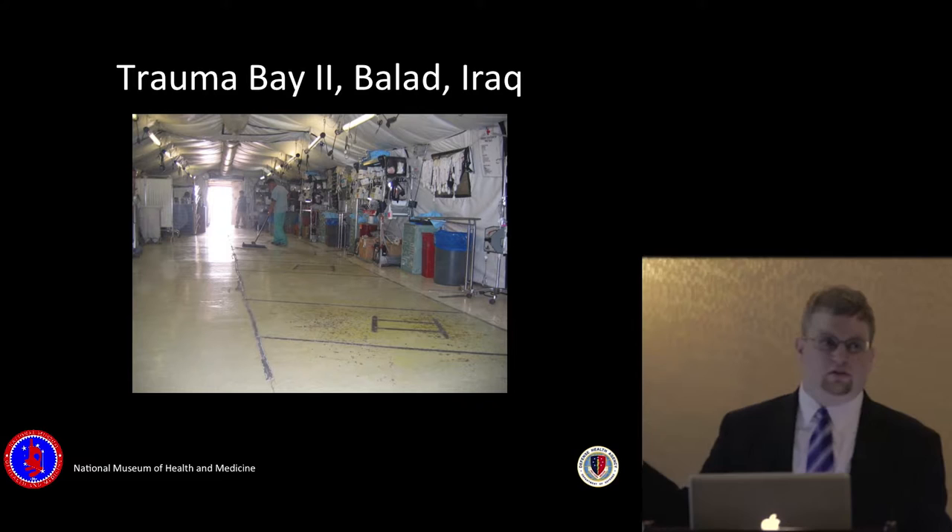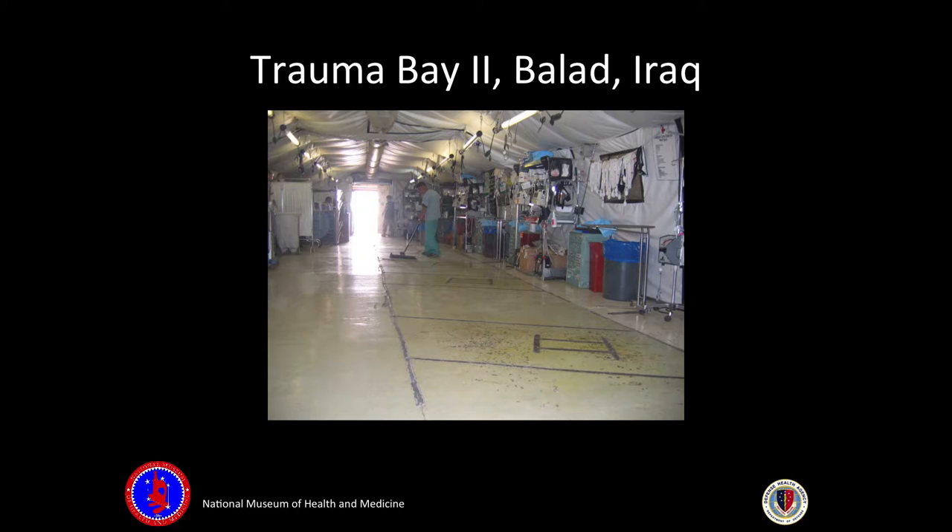We have specimens spanning from the Revolutionary War up to today. This section of concrete floor is Trauma Bay 2 in Balad, Iraq — about 10 feet wide by 10 feet tall and 8 inches thick, extremely heavy. Congressmen arranged to have it donated to our museum, and it will be on permanent exhibit. Soldiers treated there bring their families and say, 'This is where my life was saved.' It's an emotional moment for them.